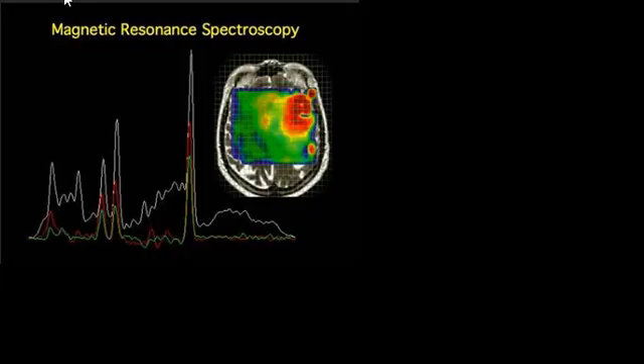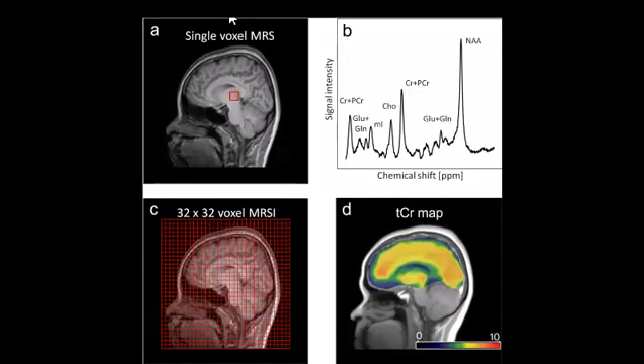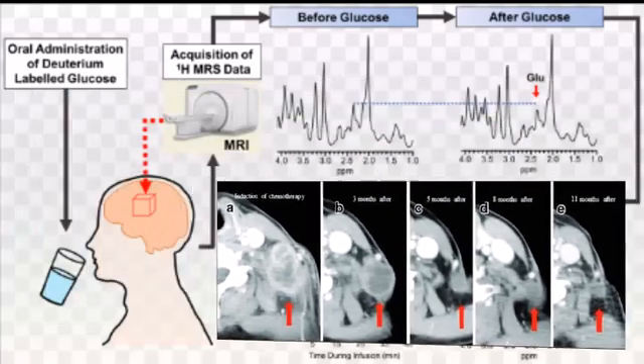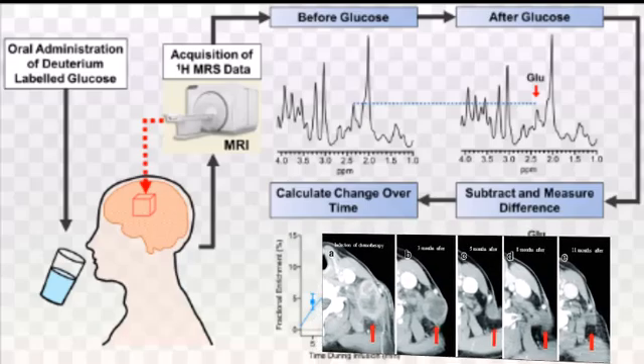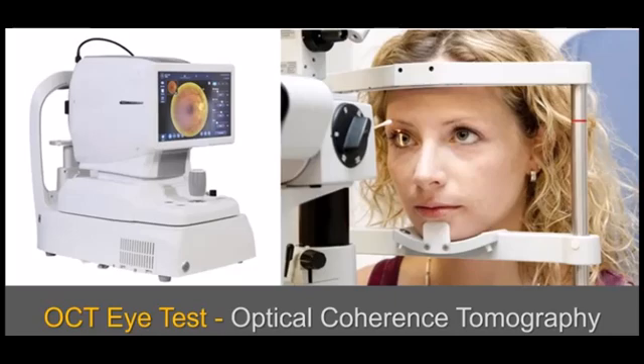Another MRI technique is magnetic resonance spectroscopy, also known as nuclear magnetic resonance spectroscopy. It is a non-invasive medical imaging technique that evaluates the chemical composition of body tissue, usually in the brain, and is often used in conjunction with an MRI scanner. The main purposes of MR spectroscopy are to identify tumors, understand metabolic changes — such as monitoring tumor shrinkage during chemotherapy — and assess disease impact. MRS has been used to study metabolic changes in brain tumors, strokes, seizure disorders, Alzheimer's, depression, and other brain diseases.